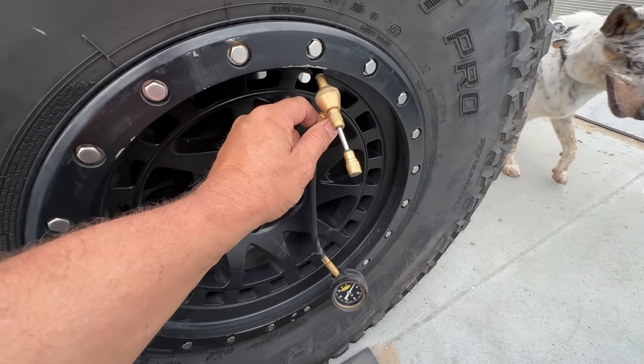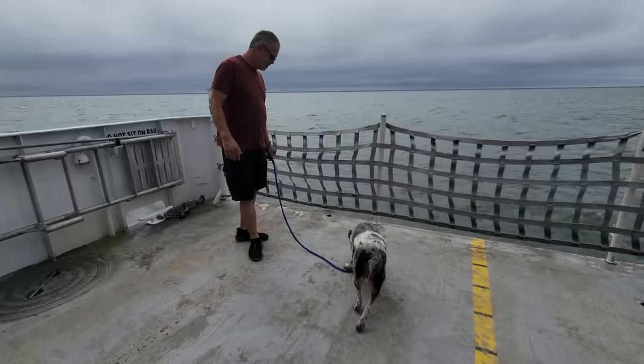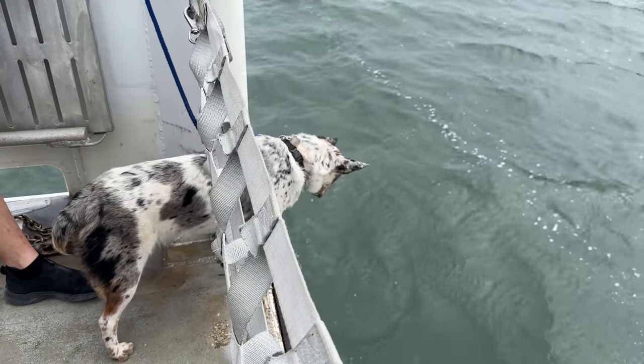As we made the 45-minute trip, I went ahead and aired my tires down to get ready for the sand on the beach. This was Aspen's first time on a boat. It took him a few minutes to get his sea legs under him, but it wasn't long at all and he was doing great.